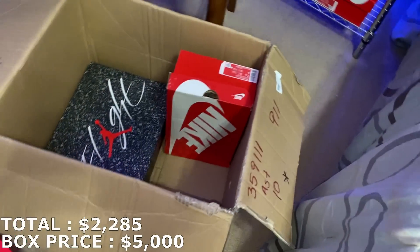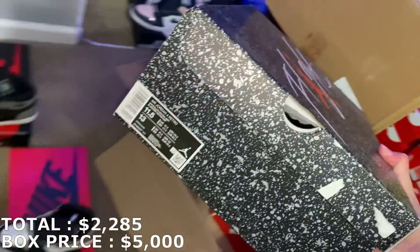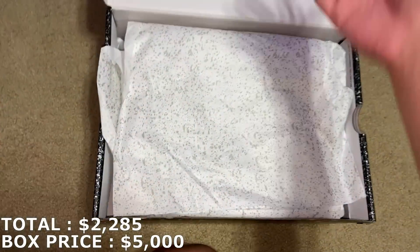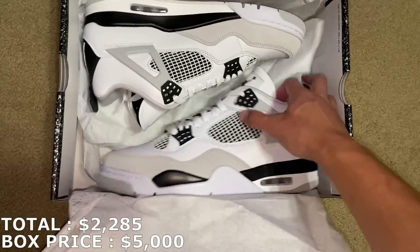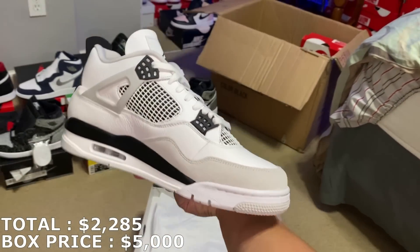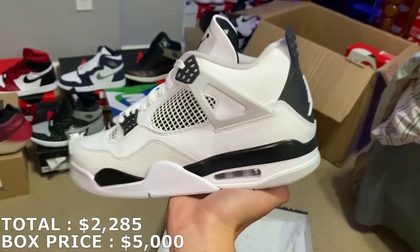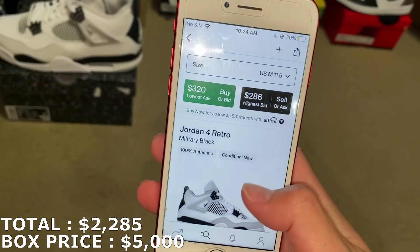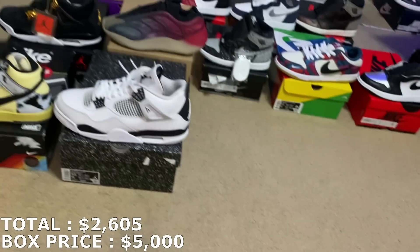Two more shoes to go here in the second box. You already know what shoe this is — size 11.5. Love getting this shoe; perfect shoe to raffle off, can make an easy $400 for this. Here they are — the Military Blacks. I know they're going for like $320-ish, but I could raffle it and make around $400. 11th shoe, a big size but really good shoe — Jordan 4 Military Blacks going for $320 right now. With $320, I'm at $2,605 — officially over halfway of what I paid.